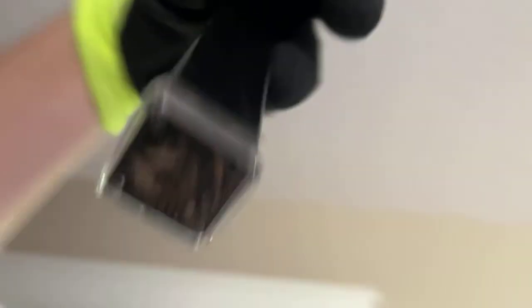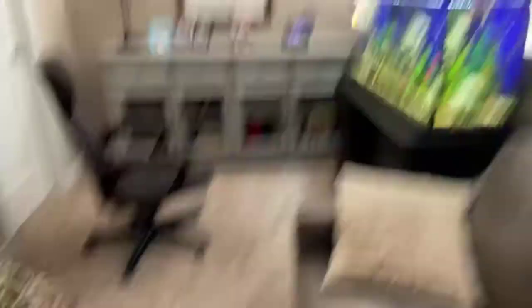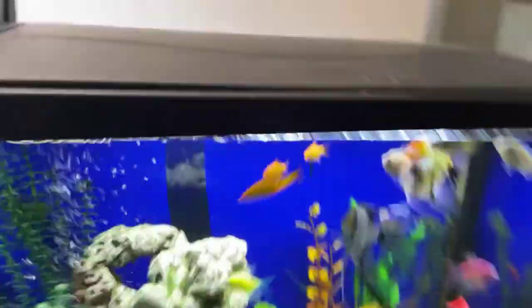There's a bunch of crickets in this tube — don't know how many but you can see quite a bit. I'm just going to dump this into the tank. I've got all the angelfish here, I'm going to open this up and hold it out and dump away.